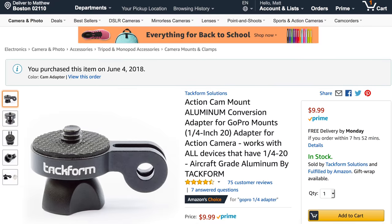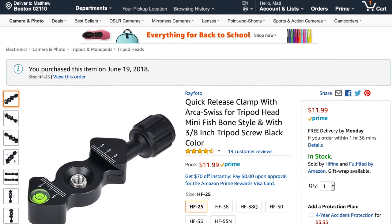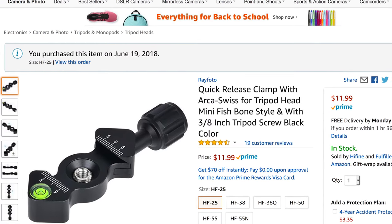The challenge was finding an Arca Swiss solution that's really light, since a lot of Arca Swiss mounts for tripods are heavy ball heads. So I got this action mount conversion adapter that lets me mount regular camera accessories. I added a fishbone-style Arca Swiss mount, tightened it down, and now that's mounted with a standard screw thread. Then I slide in the Arca Swiss plate from Peak Design — tighten it once and you don't really have to touch it again.